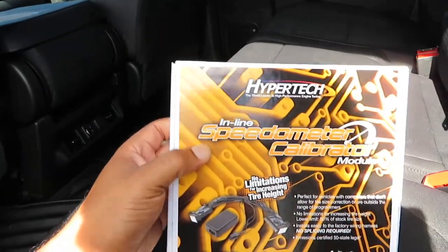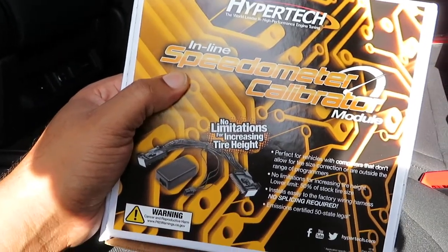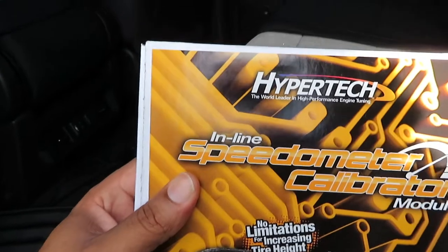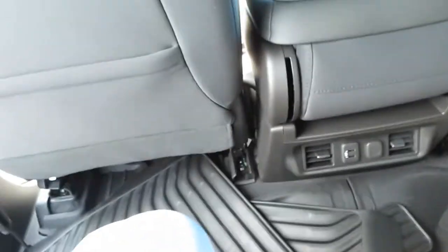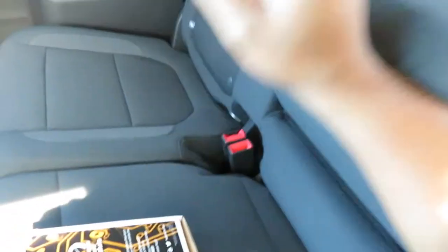Same materials on the back door as the front. They also put a Hypertech speedometer calibrator in here because the lift messes up the speedometer reading. They didn't cut any corners — this lift is professionally done at the dealership. In the back, the legroom is awesome — lots of room. Storage pocket back there, nice LED lights, you can open the rear window, and the controls are up top. Two USB ports and a 12-volt charger in the back. Very spacious, with two cup holders and storage in the center.